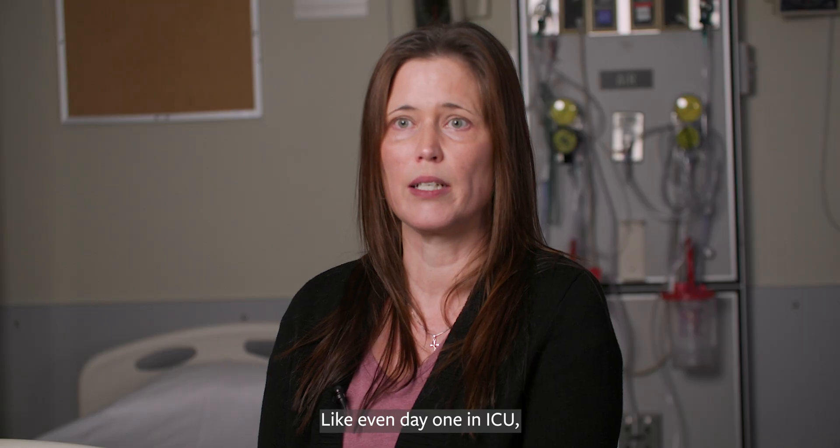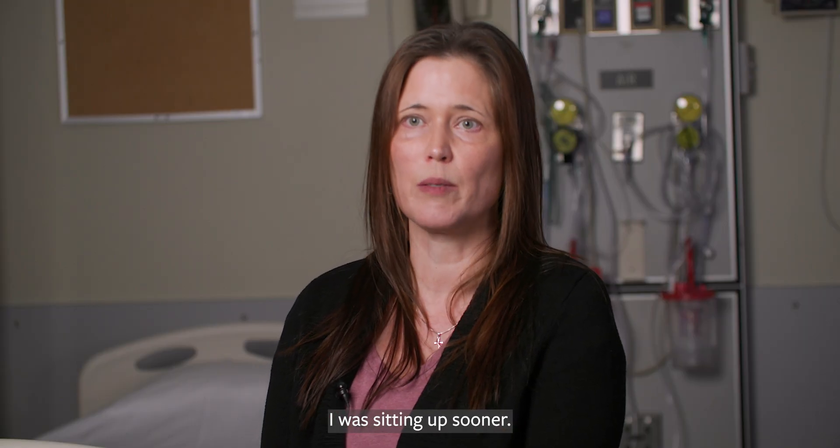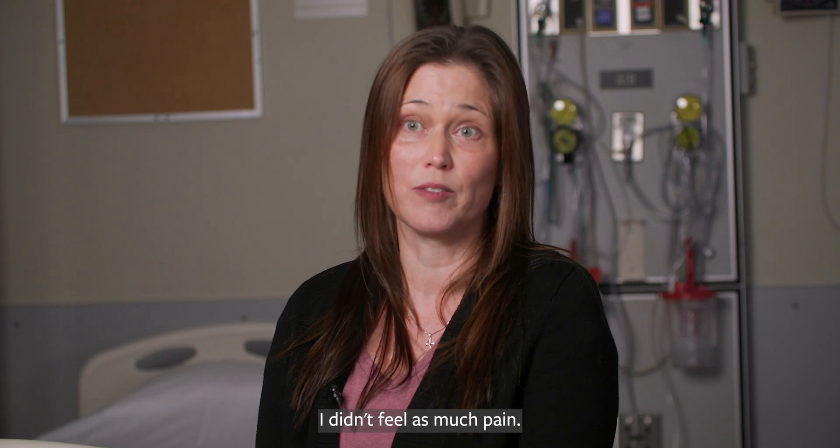Even day one in the ICU I was more alert, I was sitting up sooner, and I didn't feel as much pain.